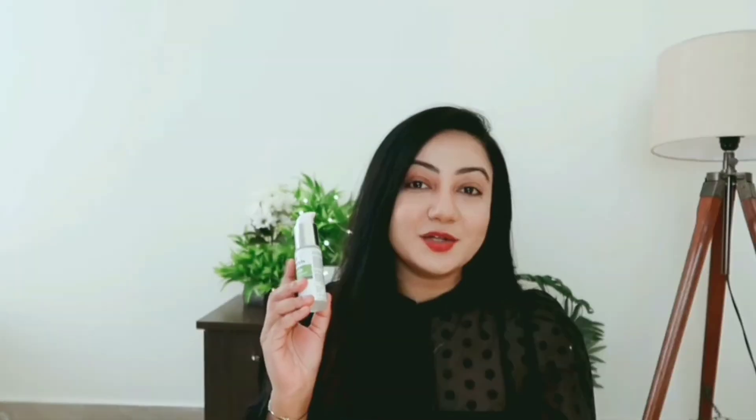Coming to the product details, it comes in a cardboard packaging, and inside you will find a tube. The packaging comes with a pump — you just rotate it and take out the desired amount of product in your palm and gently apply it on your cleansed face and neck. This 30 ml of product retails for Rs. 450. I would have loved if they had provided a cap with the pump, as that would be better.